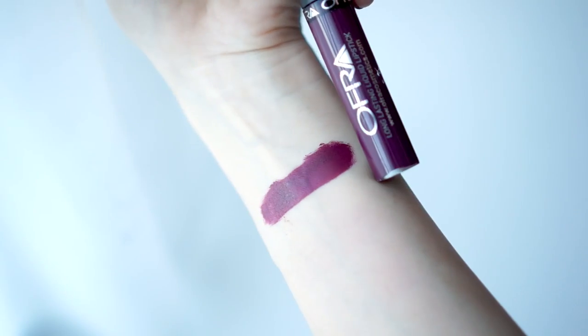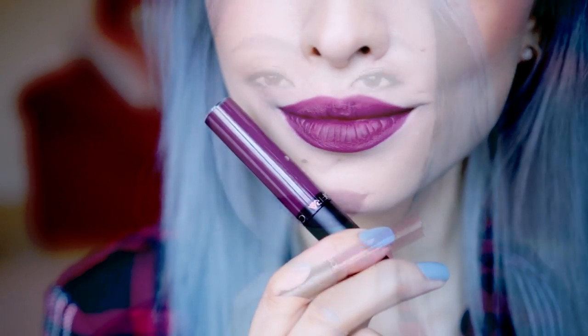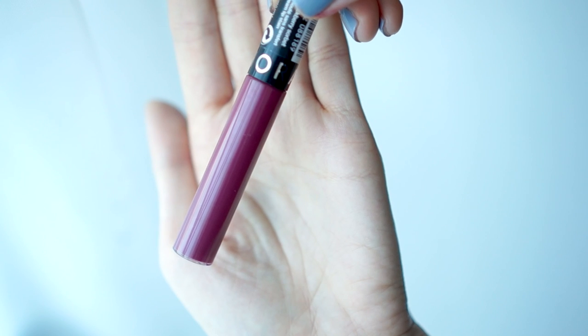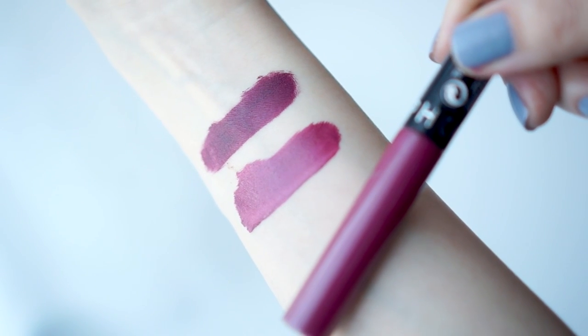Onto some deeper shades now. The first one is Queen's — this is a deep, berry-toned purple with a flat matte finish. The dupe I've been able to find for this shade is from Sephora's Cream Lip Stain in the shade Blackberry Sorbet. Blackberry Sorbet is a slightly lighter shade and it's not as purple as Queen's. There are also some very subtle micro-shimmers within Queen's, so these two are not exact dupes, but they are very similar.